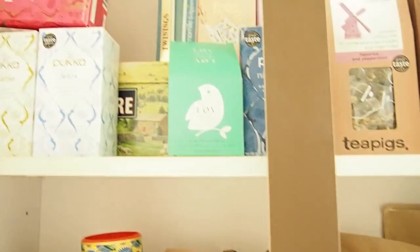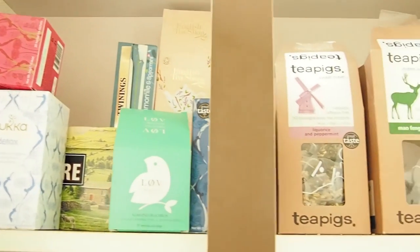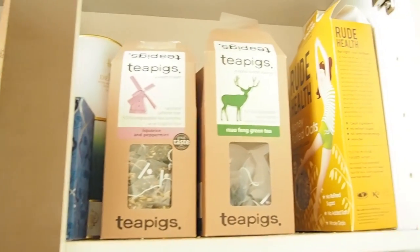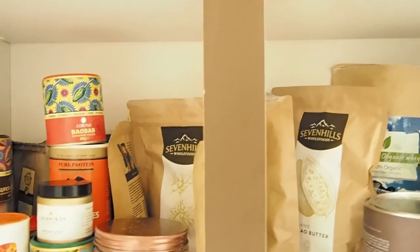And then up here is the tea cupboard — so Pukka, love a bit of Pukka tea, lots of different types of herbal teas, and then some Root Health, puffed oats. But these are sort of what goes down in my cupboards.